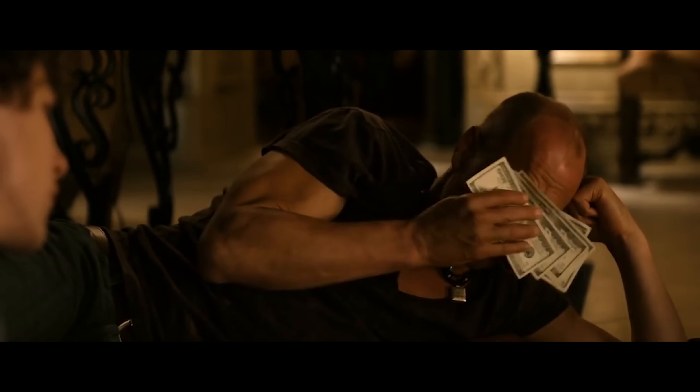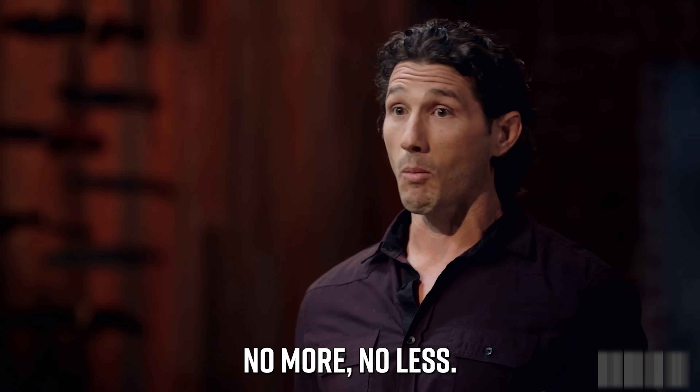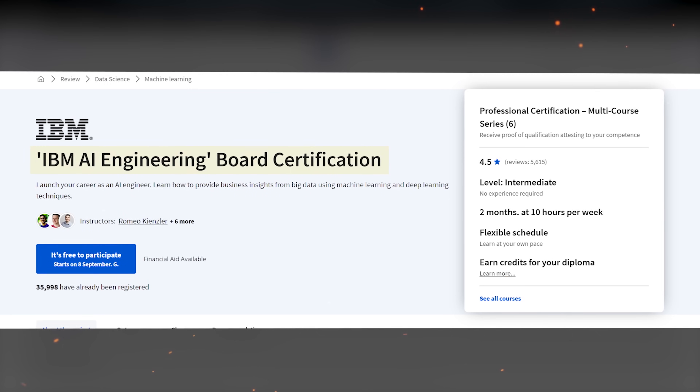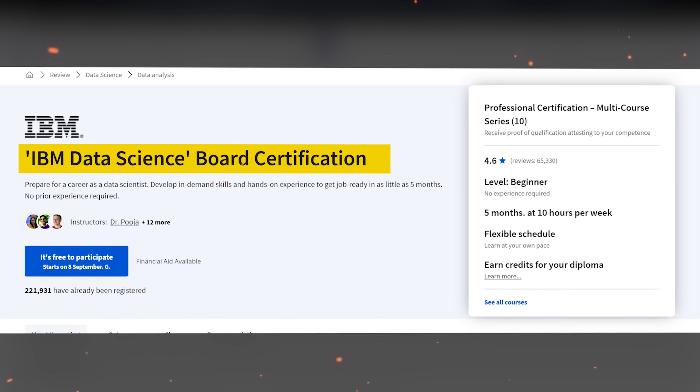Will this course help you land a job? I don't think completing this course alone will get you the position you want — it's just an introductory course designed to make you familiar with the concepts of machine learning, no more, no less. If you want better chances at finding a job in machine learning, consider completing IBM certificates. This course is part of two big certificate programs: the IBM AI Engineering Professional Certificate and the IBM Data Science Professional Certificate.